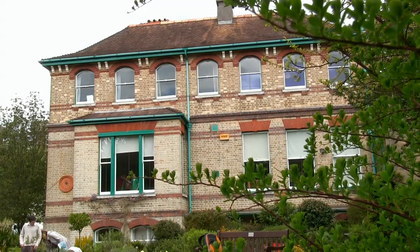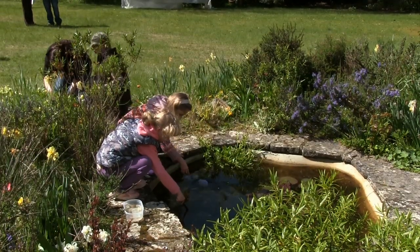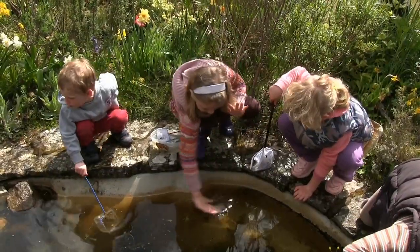I work on the Bournemouth Naturally project which is based at Bournemouth Natural Science Society and is funded by the Heritage Lottery Fund. The aim of the project is to interest the local community in recording wildlife and green spaces.